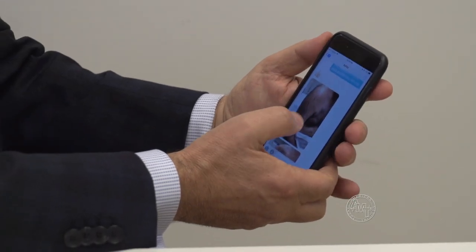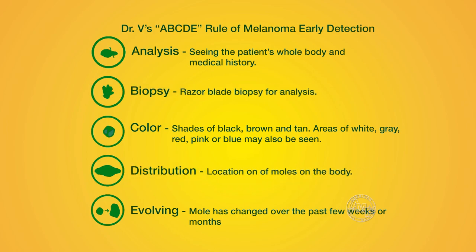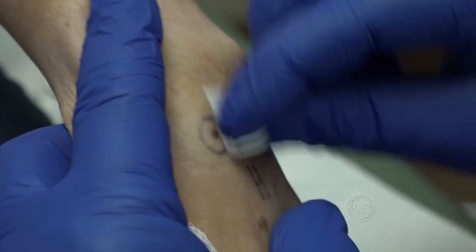That's why I recognized there was a disconnect between what I saw clinically and what I saw under the microscope. Dr. V has his own version of the ABCDs. I replace asymmetry with analysis of the whole patient. I need to see the whole body, the whole tongue, context, the distribution of the lesions, and understand their family history.